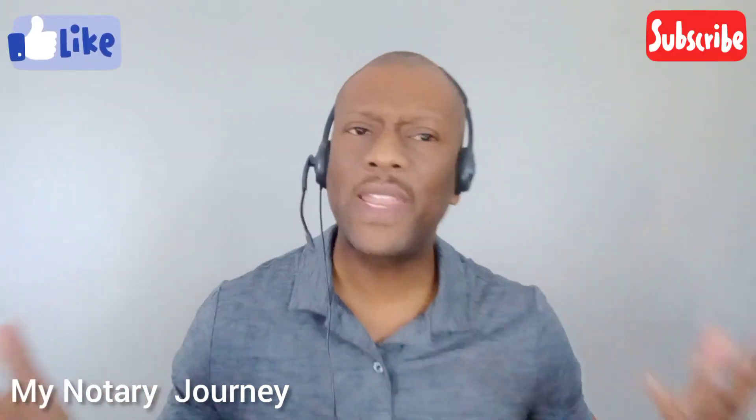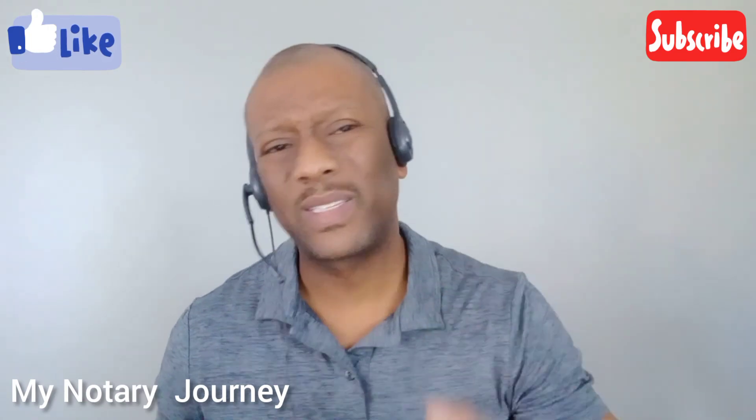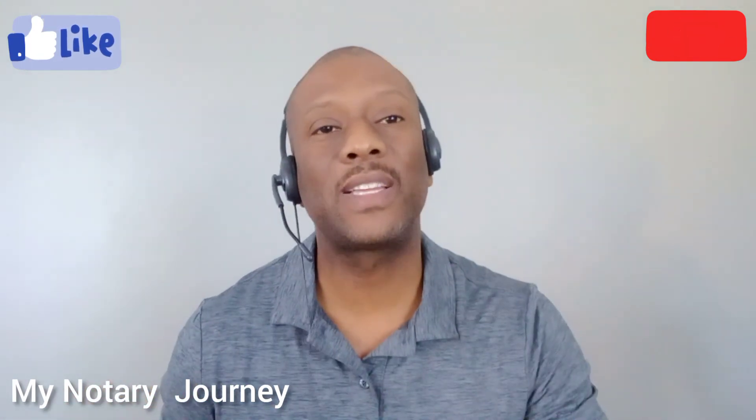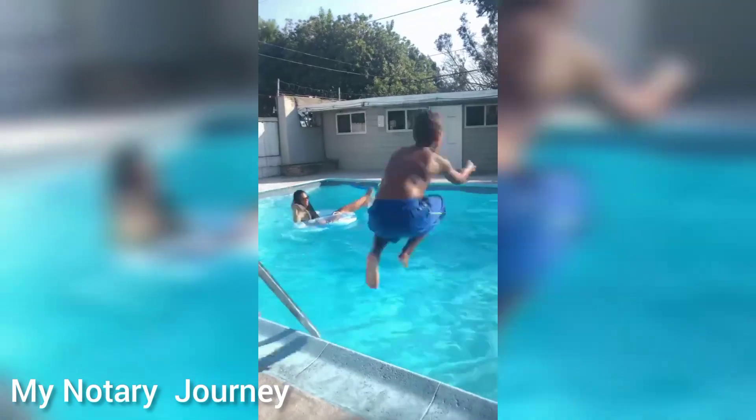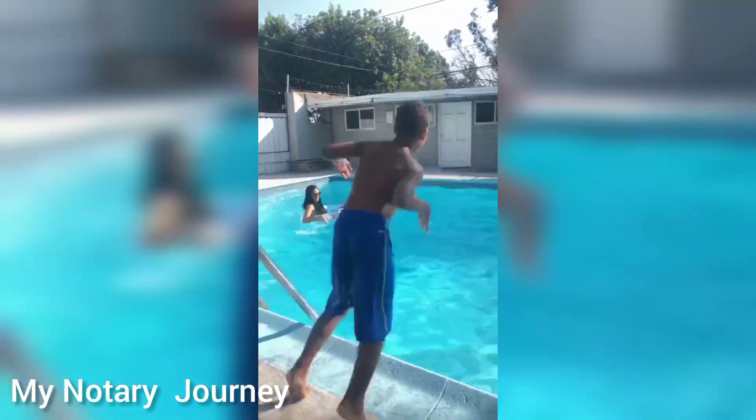I hope this helps you — well, it will help you if you study it. Click that like button, subscribe, join the community, help me grow. I'm almost at a thousand subscribers, I need you! Let's pass this test the first time and make that money. See you next time. This is Sean with My Notary Journey.